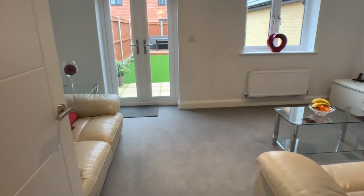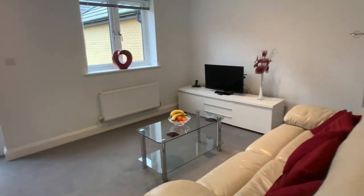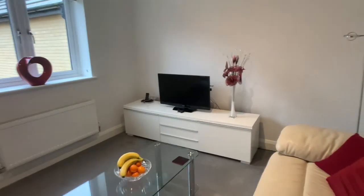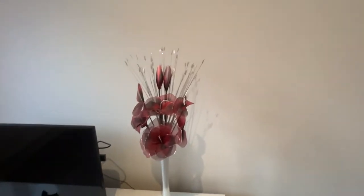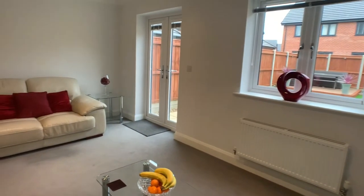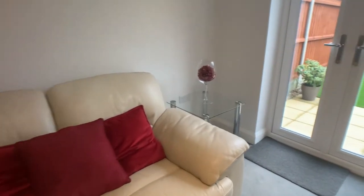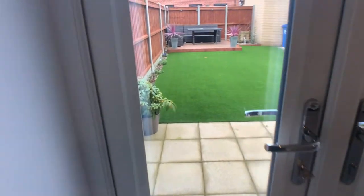And then to the rear here we've got a good-sized sitting room with French doors opening into the garden, which we will take a look at towards the end of the tour — just a quick sneak peek for you.